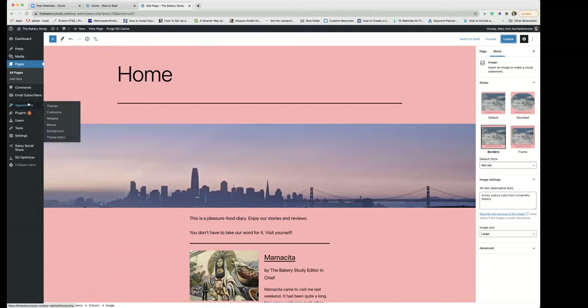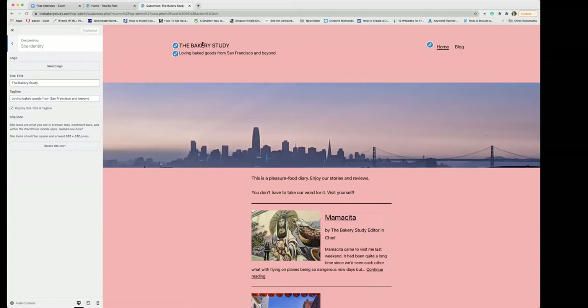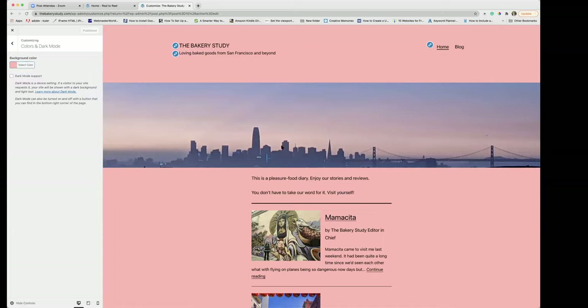Those are two of the things I think are pretty cool about this theme. I'm going to talk about customizing it too. Under Appearance > Customize: Site Identity is where you would have your title and tagline. Under Colors and Dark Mode you can pick whatever color you want — we picked this color, and it becomes the background color of the website. There are also ways to make it not apply to the page; I'll talk about that with the next theme. There's also an option for a background image.